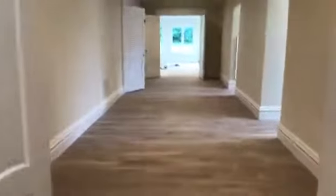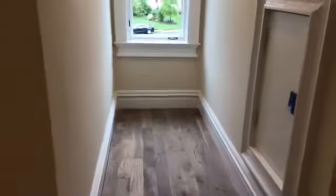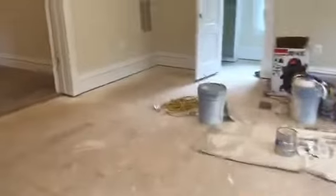Go down the hall, check out the other bedrooms. It's still under construction. Nice little nook — you can put a desk in there. And another nice little nook — enough space to put a little desk or something in there. Another huge room — this could also be a master bedroom. I'm wondering if there are two master bedrooms. Very spacious.